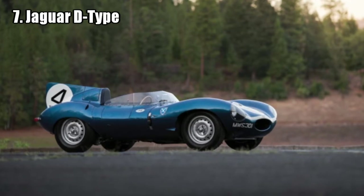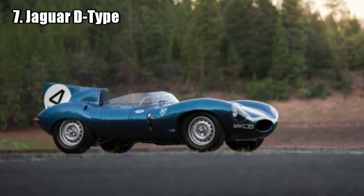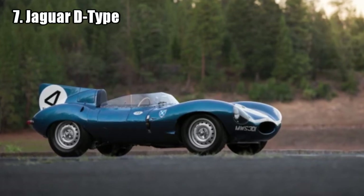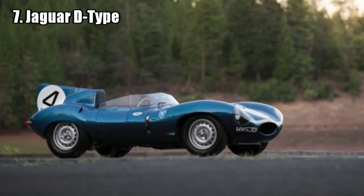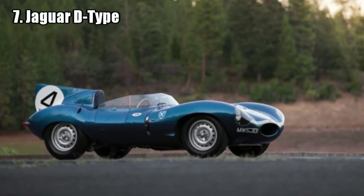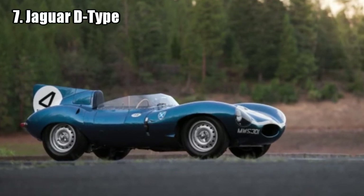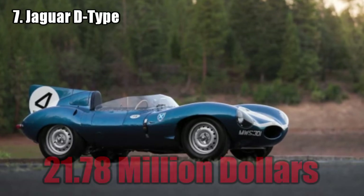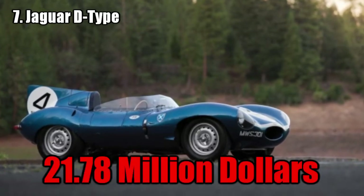Jaguar D-Type. This car is the most expensive British car ever sold. It was the first D-Type provided by Jaguar for a private racing team in 1955, but because of a crash it wasn't able to race until 1956, where two other D-Types were wiped out because of a crash, but this one crossed the line in first place. It was sold for 21.78 million dollars.